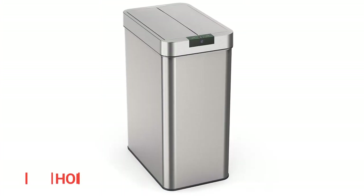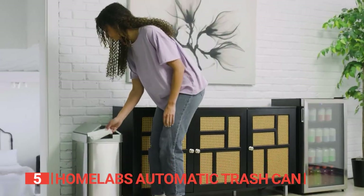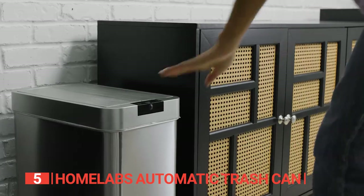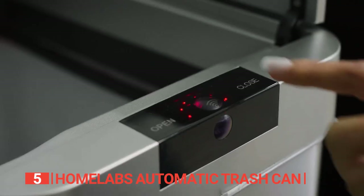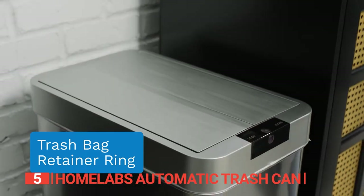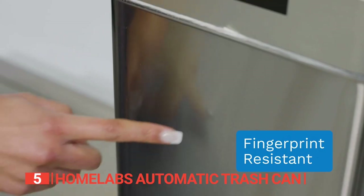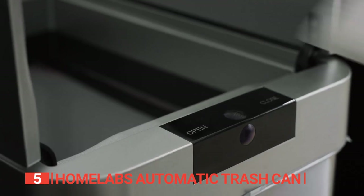The fifth product on this list is the HomeLabs Automatic Trash Can. Concerned about raccoons or your dog rummaging through your kitchen trash when you're not around? This smart living essential is the solution. Its sleek and modern design seamlessly integrates into any kitchen, utilizing infrared technology to open the lid upon detecting motion within six inches. This 13-gallon kitchen trash can measures 16.2 x 10.3 x 22.5 inches, boasts stainless steel construction, and easily fits most under-the-counter cabinets.